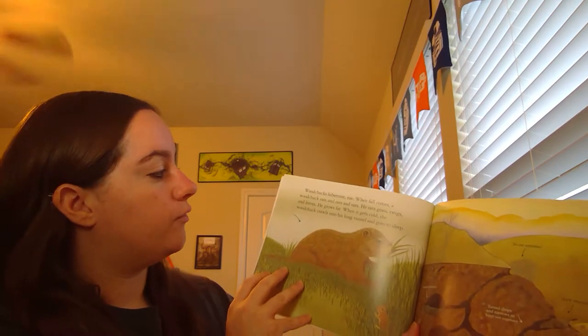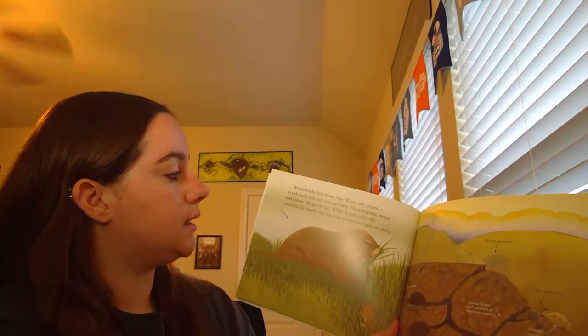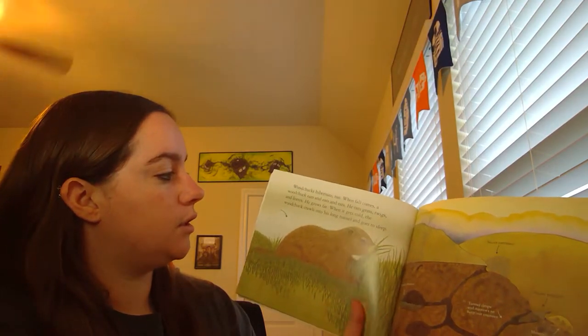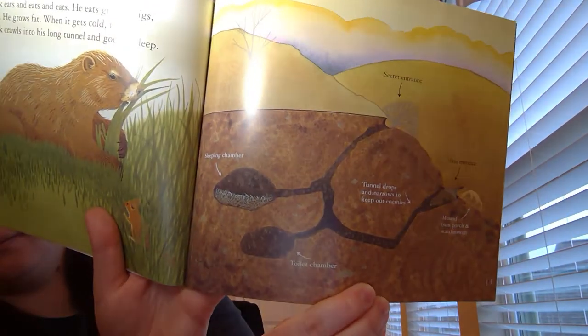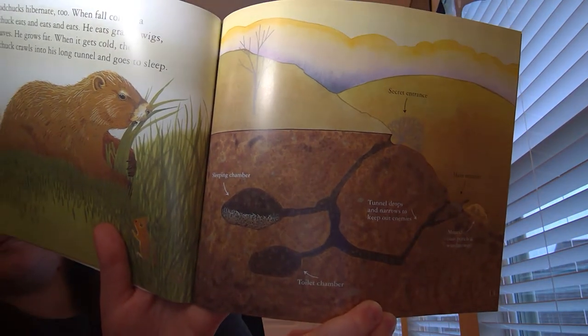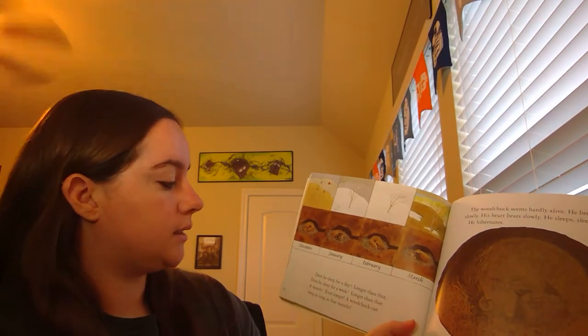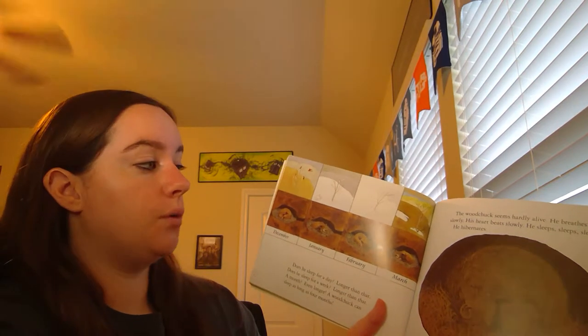Woodchucks hibernate too. When fall comes, a woodchuck eats and eats and eats. He eats grass, twigs, and leaves. He grows fat. When it gets cold, the woodchuck crawls into his long tunnel and goes to sleep. Does he sleep for a day? Longer than that. A week? Longer than that. A month? Even longer. A woodchuck can sleep as long as four months.